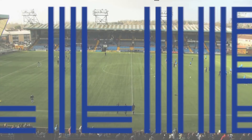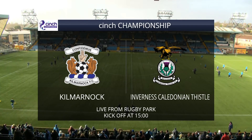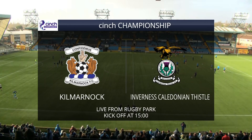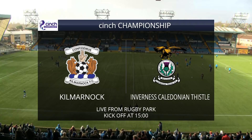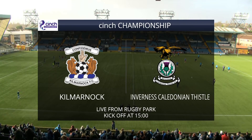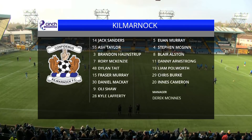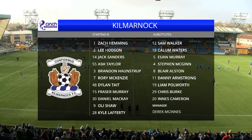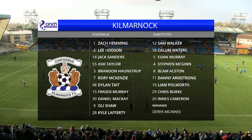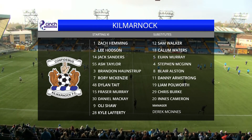Good afternoon and welcome to Kili TV with me, John Barnes. In what is Derek McInnes' first home league match as the Kilmarnock manager in the Championship, the opposition is Inverness Caledonian Thistle, who sit second in the table, three points behind the leaders and one point better off than Kili, with a game more played. Kili are four league games unbeaten going into this match, and Derek McInnes has made a couple of changes from the side that started against Dundee United last week.